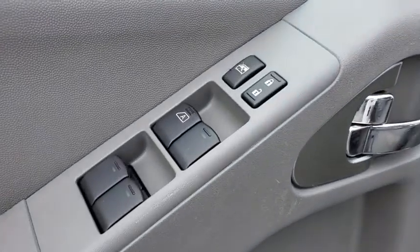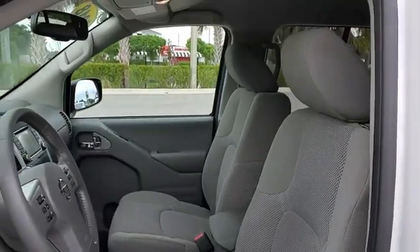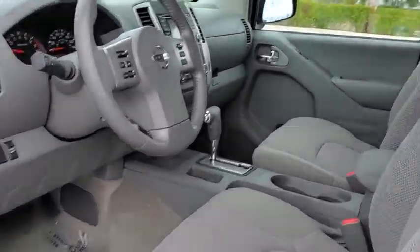Additional options include a panic alarm, overhead console, remote keyless entry, tachometer, driver vanity mirror, front reading lamps, front bucket seats, tilt steering wheel, and cloth seat trim.